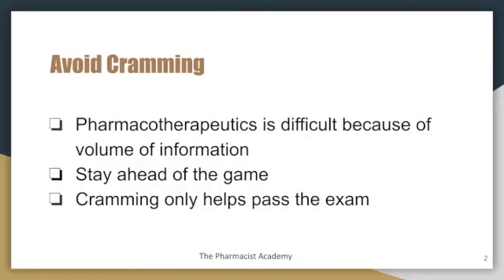This is probably the most important tip simply because therapeutics is not a difficult class, but the volume of information is so much that it makes it hard to prepare for it. So you want to try to stay ahead of the game. Whenever you get the opportunity to study a new chapter or a new lecture, take advantage of that opportunity. If you get an extra day off during the week, utilize that day and stay ahead of the game.